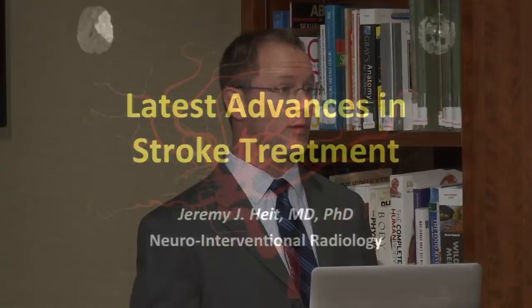My name is Jeremy Haidt. I'm currently one of the fellows in neurointerventional radiology, and I'll describe what that is in just a minute. I'll be staying on at Stanford as staff next year, so I'll be around for hopefully quite a long time.